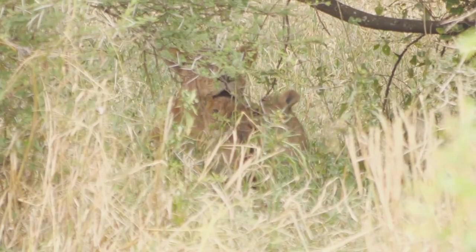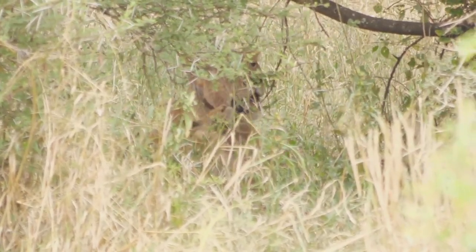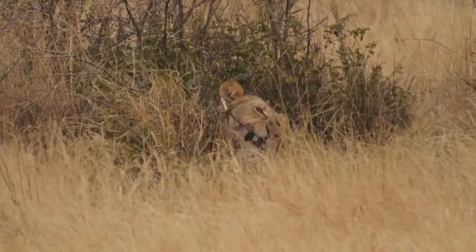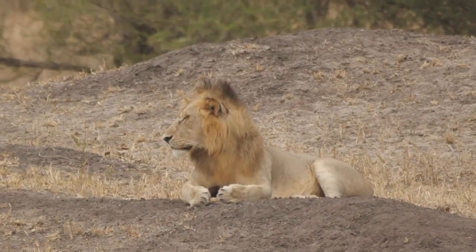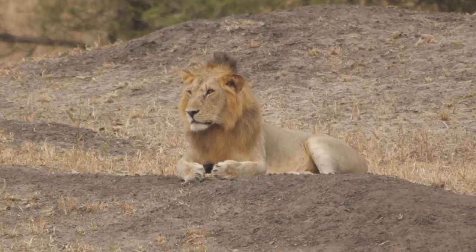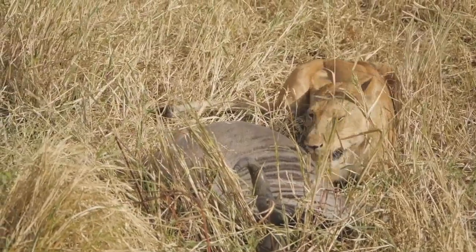Elephants aren't the only animal you'll see on a game drive, but you have to constantly keep an eye out. Sometimes it's quite hard to see cats like lions and leopards, but this will depend on how lucky you are. Sometimes you're very lucky — never seen anything this close.